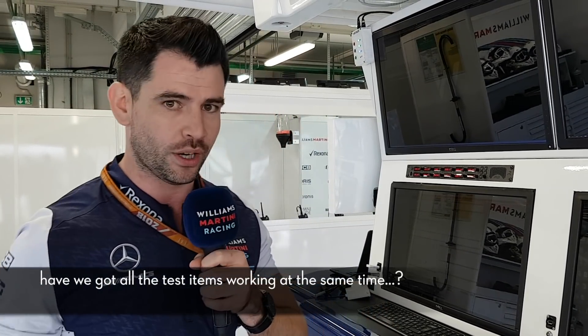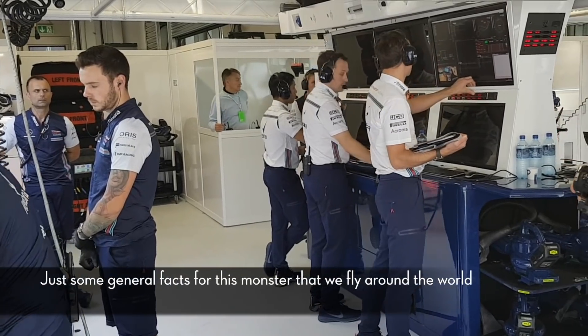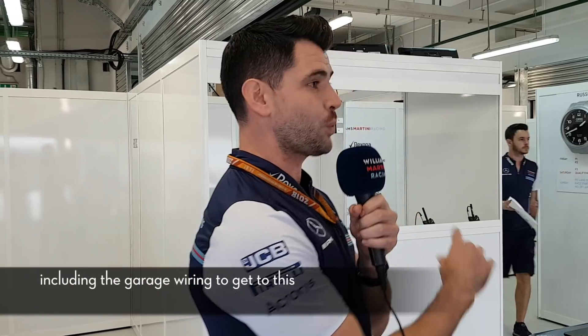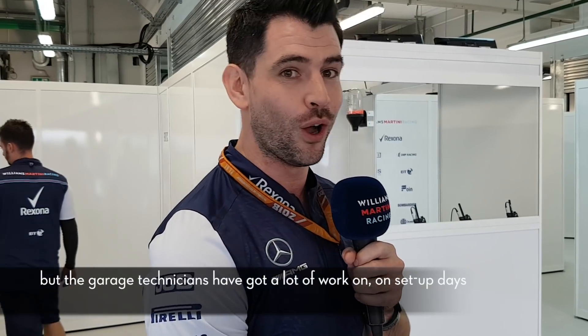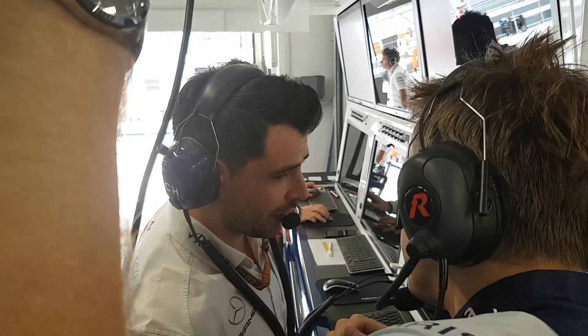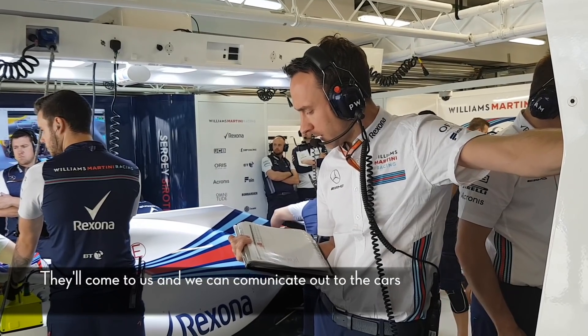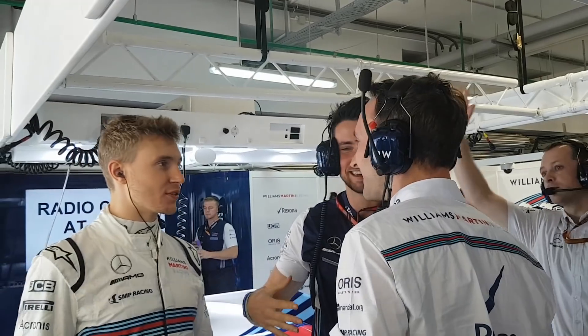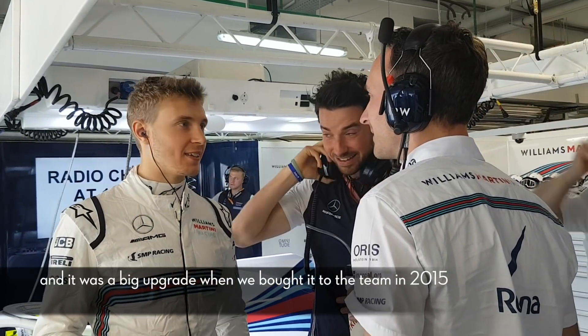Just some general facts about this monster that we fly around the world: it's over a quarter of a tonne — 250 kilos — so it costs quite a bit to ship. There's a huge amount of wiring including the garage wiring; we've got over a kilometre of wiring in total, so the garage technicians have a lot of work on setup days. It's really our key communications hub for the whole team — everyone comes to us, we can communicate out to the cars, and it was a big upgrade when we brought it to the team in 2015.